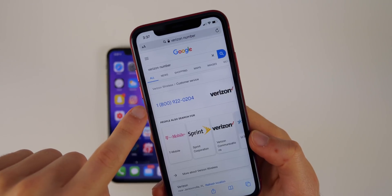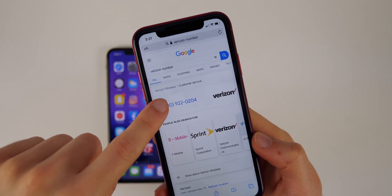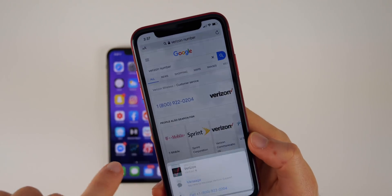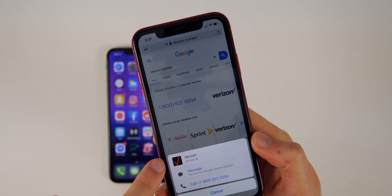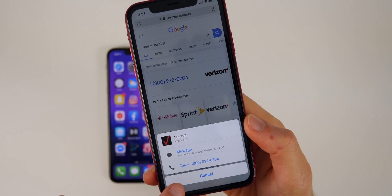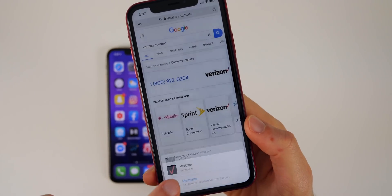As another example, here we have the Verizon phone number. If we tap on that, it pulls up the Verizon logo and says it's verified — we can message and we can also call. So this is a great feature to make sure that you are calling the right phone number.